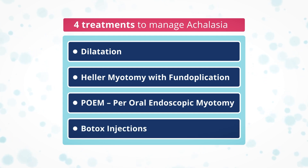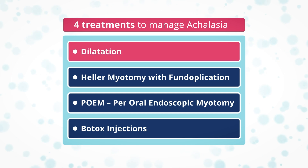The right treatment option for you will always be a decision you make with your doctor, based on your personal circumstances. Your doctor will give you more information about each option to help you make the right choice.